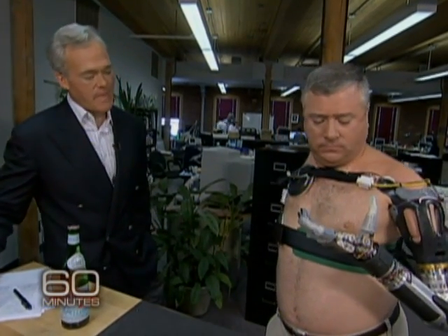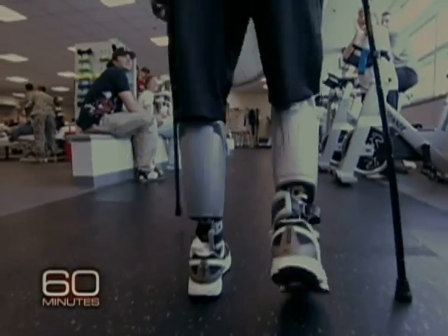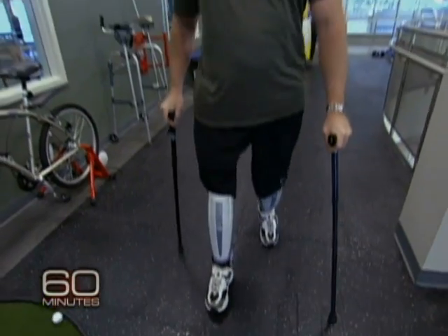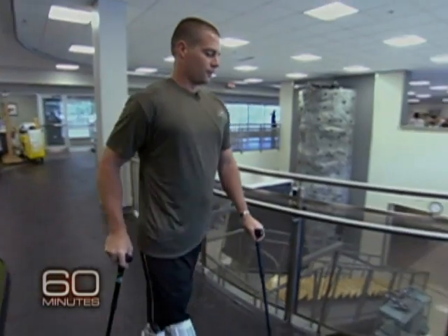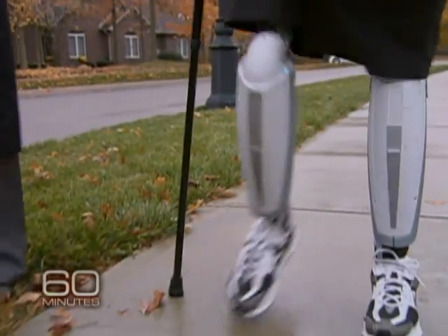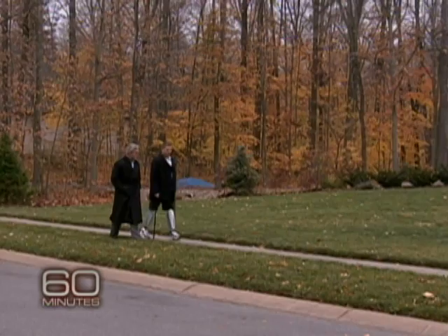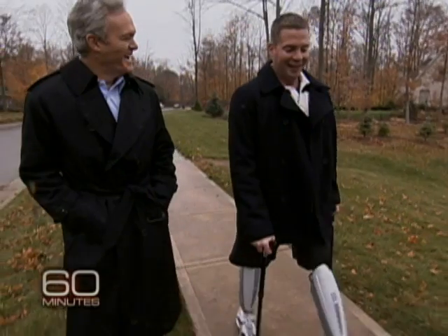Many of the innovations in robotics that make this possible are already at work in artificial legs. The latest are the power knees — they actually have a motor inside that helps propel the wearer. Josh Blyle lost his legs in 2006 to a roadside bomb in Iraq. Last year he became the first person in the world to walk on two of these power knees — legs that propel themselves and talk to each other to keep a constant speed and stride. They go faster than he can control, to be honest.